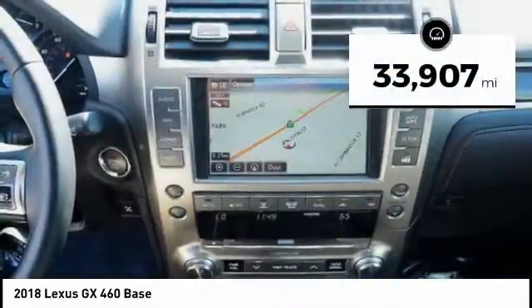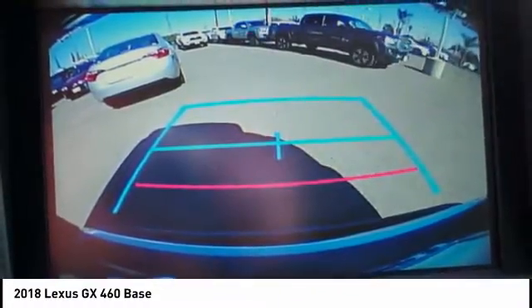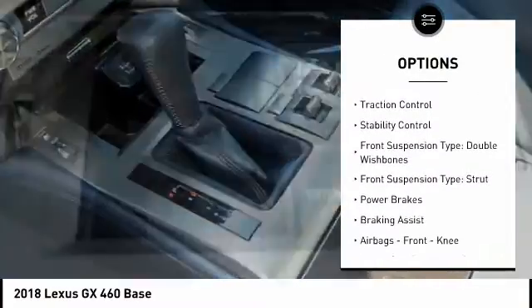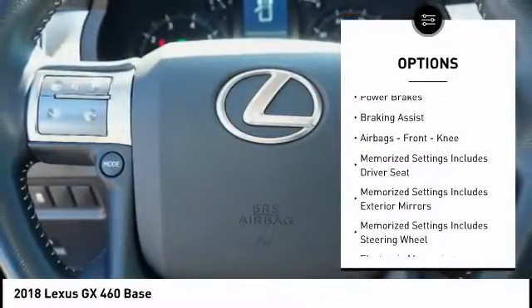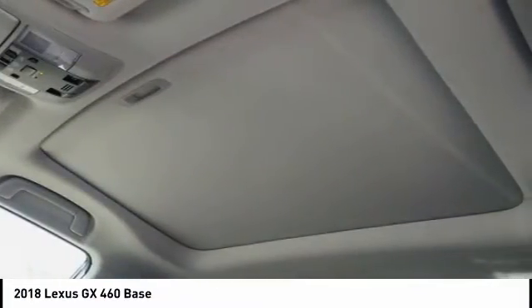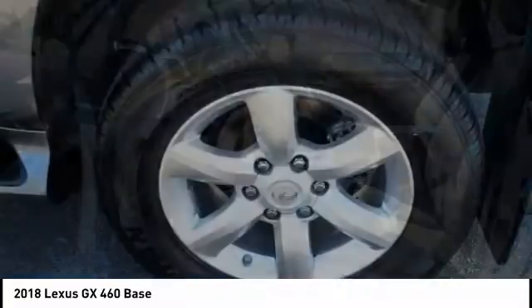This vehicle has less than 35,000 miles. Here are some of this vehicle's great options: power windows with safety reverse, hill descent control, roof rails, traction control, stability control, front suspension type double wishbones, power brakes, braking assist, airbags, front knee. Your new ride is just a phone call away.